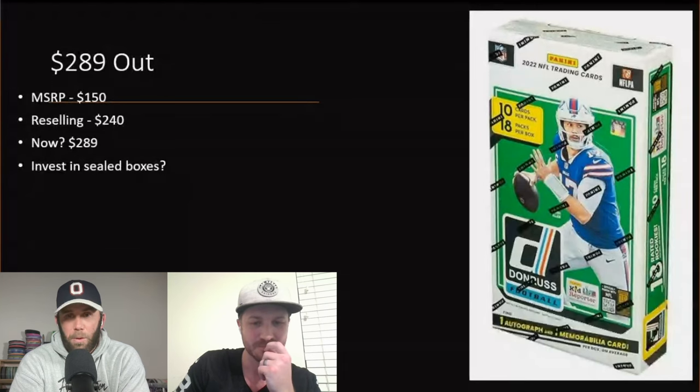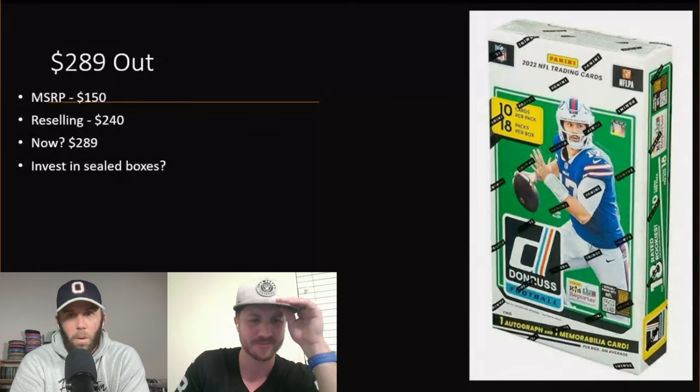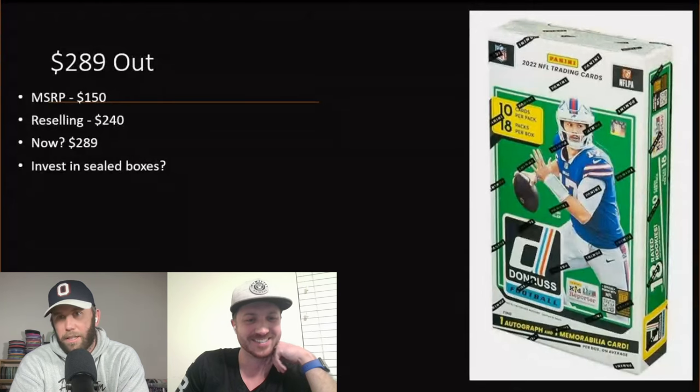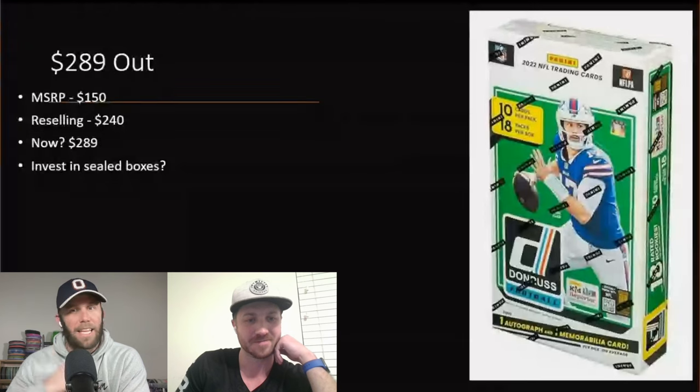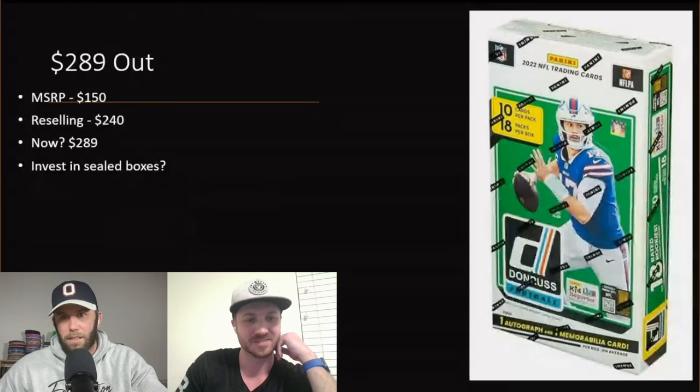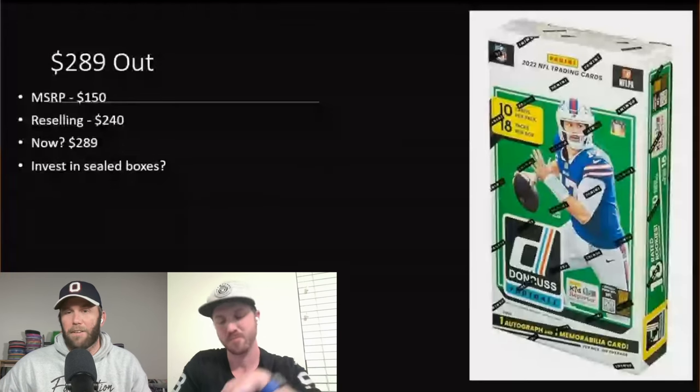Being very new in sports cards, I've learned there are tons of different ways people collect or try to make money. The only way I don't love is people who go to retail stores and buy all the product just to flip it. That feels very different from buying a case of hobby boxes and holding them.